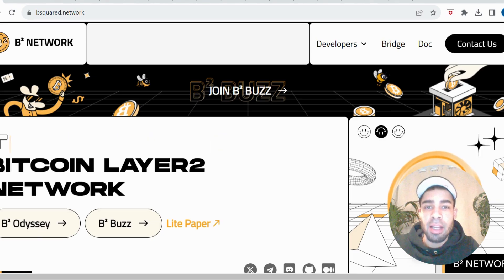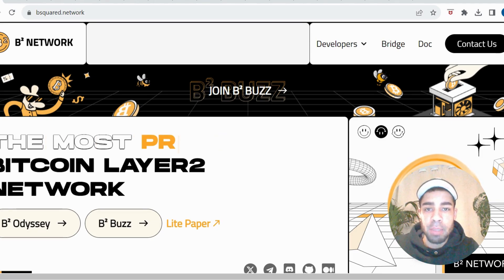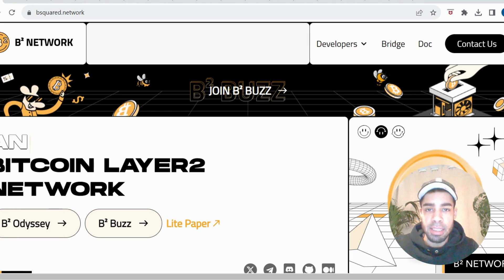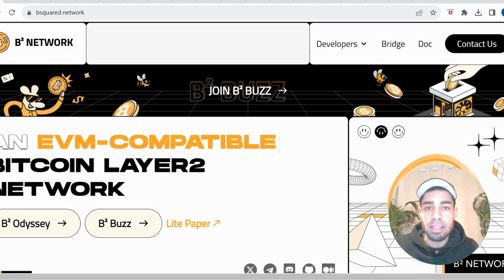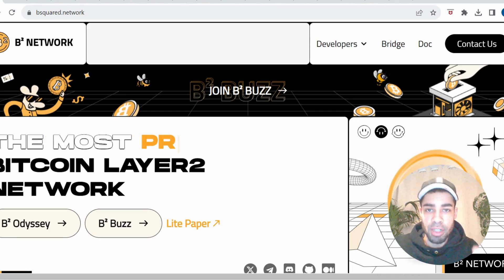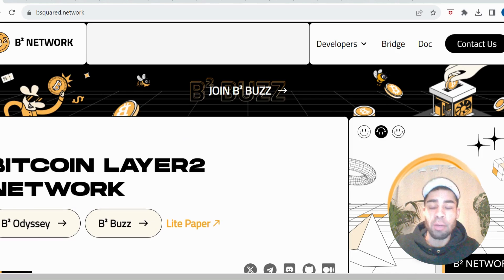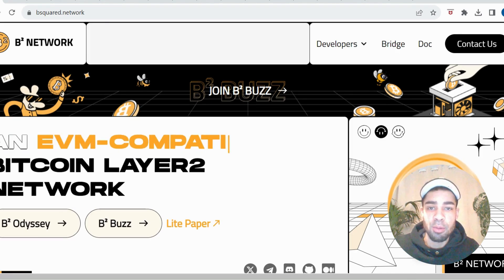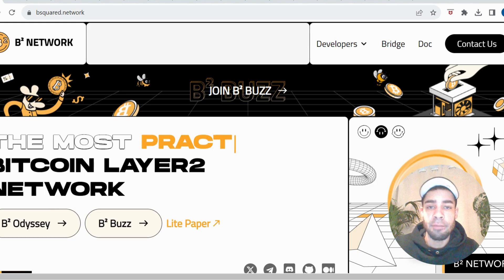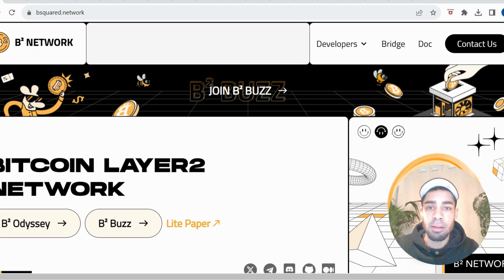Alright, hope you're having a good weekend. We have another testnet we can get involved with to earn points, and there's also a mining system where we deposit assets and mine the native B2 token. I'll take you through both. The project is starting to build hype — Bitcoin Layer 2s are going to run hard in this bull cycle and I think they're going to be the biggest gainers. The halving is coming up, the narrative is perfect, so I want to be positioned in a few of these projects, and if we can get in early and get some airdrops, even better.